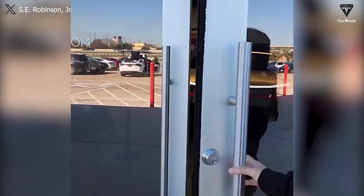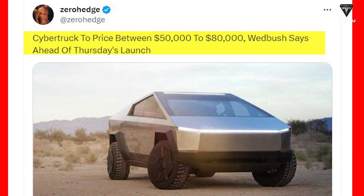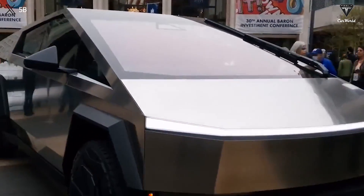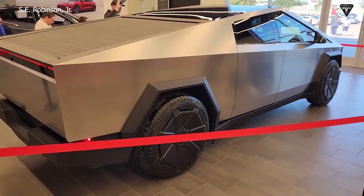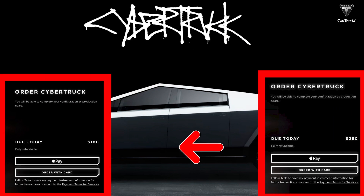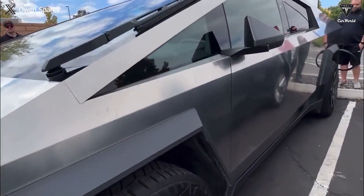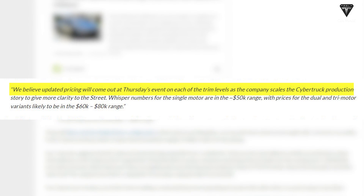Within the enigmatic web of Cybertruck's anticipated price, whispers circulate of a definitive decree — its cost destined to bow beneath the formidable threshold of $80,000. The pricing of the Cybertruck is a pivotal factor in determining whether customers are willing to further explore related specifications. Dan Ives of Wedbush said in a note to investors that updated pricing is one of the key details that will need to be announced during the event. Whisper numbers for the single motor are in the approximately $50,000 range, with prices for the dual and tri-motor variants likely to be in the $60,000 to $80,000 range.